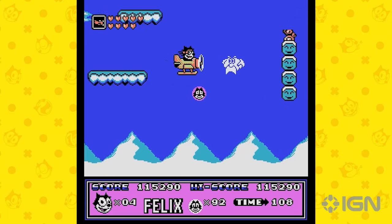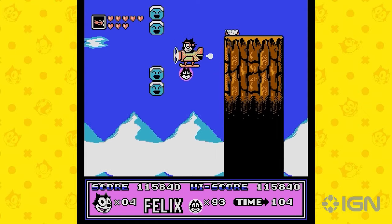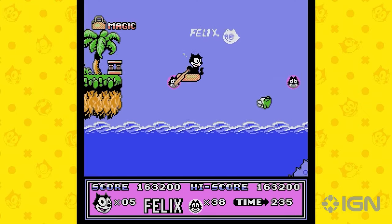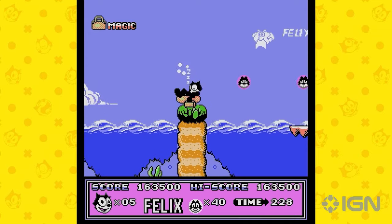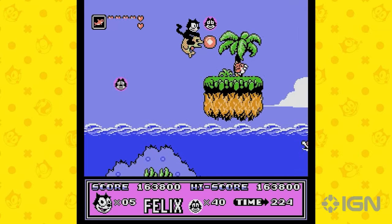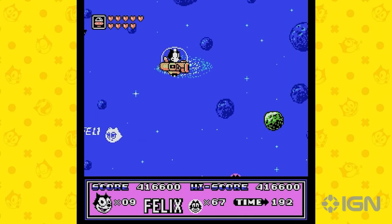Imagine a platformer that starts off simple enough but quickly turns up the wacky dial. Within minutes, Felix goes from a mere cat to manning a tank — yes, you heard that right, a tank. It's this level of absurd fun that makes the game stand out. The power-up system is as bizarre as it is delightful, transforming Felix in ways that only this character's surrealistic world could allow.